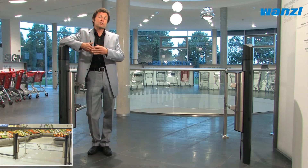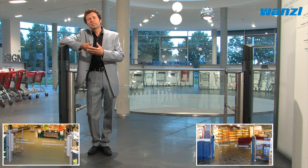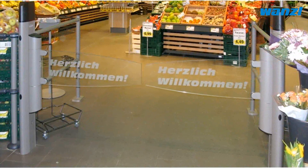eGate is available in many different versions to meet varying customer requirements. It can be adapted to fit the space in question and integrate seamlessly into any shopping environment. Here, for instance, the emphasis was placed on providing an open and friendly entrance area, while of course keeping inventory differences to a minimum.